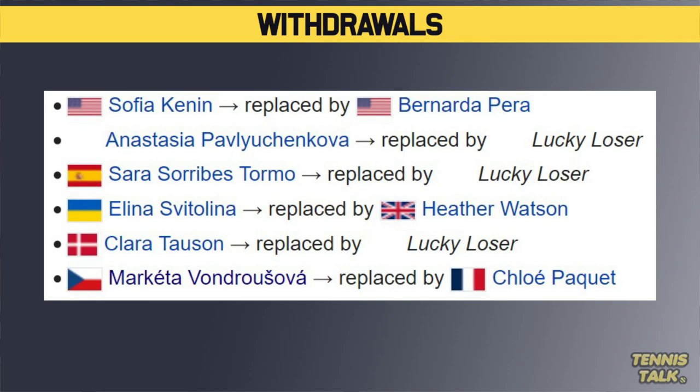The women's draw for the French Open has just come out. It is absolutely stacked, but we have some players that have pulled out, so let's go straight to the withdrawal list. We've got some new names that have been pulled out in the last couple of days, starting with Sofia Kennan — she's pulled out.